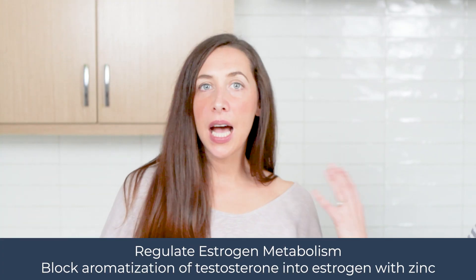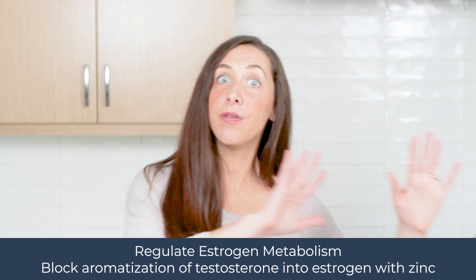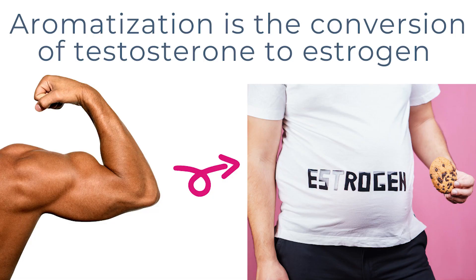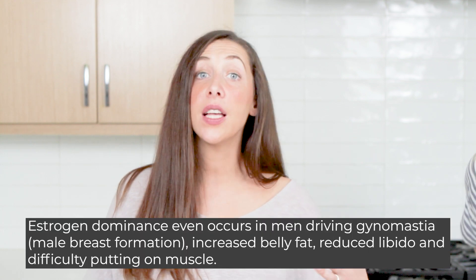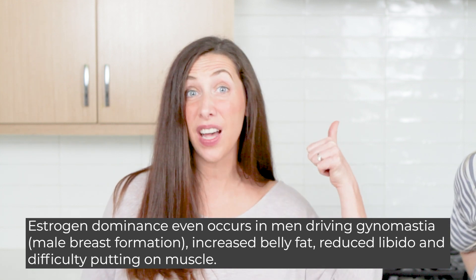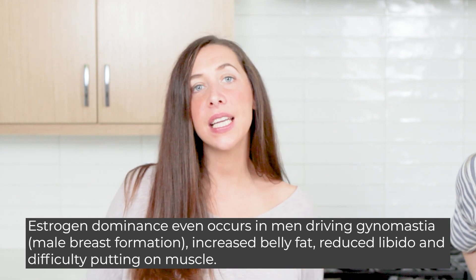Beyond avoiding exogenous estrogen, we want to support the way our body metabolizes estrogen. There's a process called aromatization, which converts testosterone into estrogen. This is where men can be at risk for gynecomastia or male breast formation, as well as belly fat seen in andropause. We want to bring in zinc — zinc is actually an aromatase inhibitor, so it blocks that conversion pathway to allow healthy testosterone expression without converting it to excess estrogen.